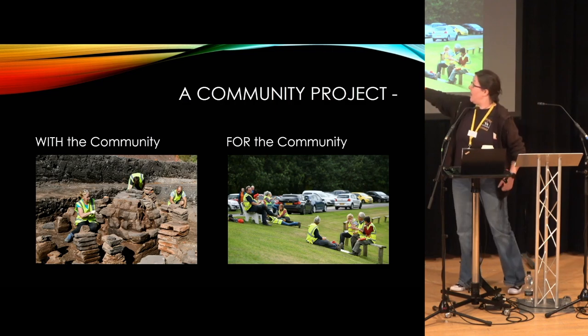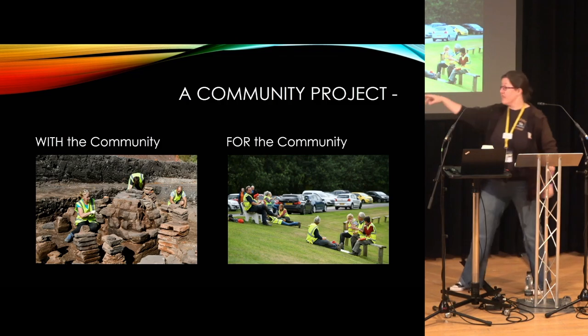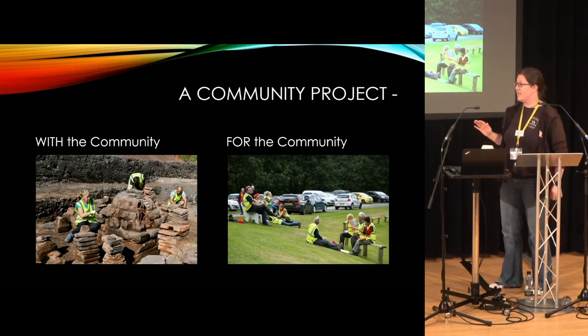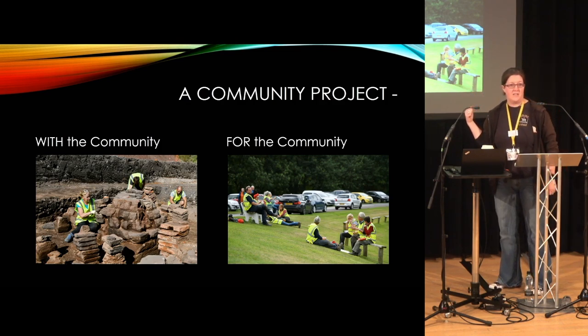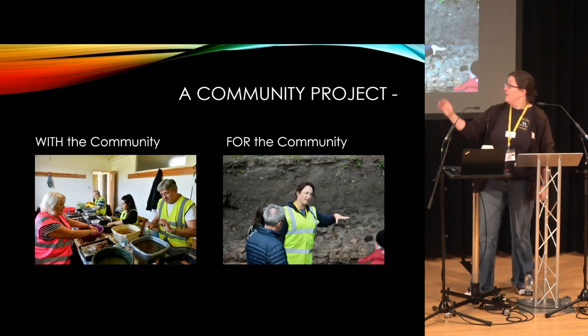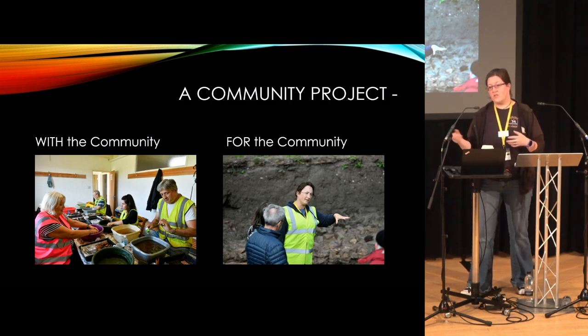Here you can see some of our happy volunteers excavating some of the walls of the bathhouse and the hypocausts. We had regular lunch breaks — very important. We had the cricket club, who were very happy to have us and brilliant throughout the entire project. Because the weather was so nice, we could sit outside on the grass. They were even playing cricket occasionally, so we could watch some cricket whilst having lunch. We had a finds spot on site so volunteers could bring all the finds in, wash them, dry them, and help sort them.